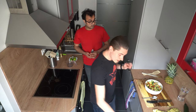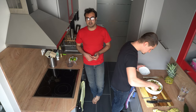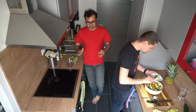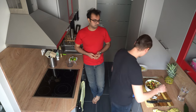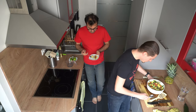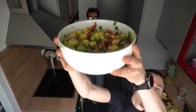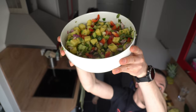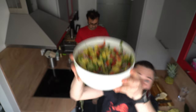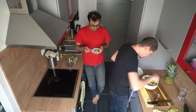Alright, we've chopped the vegetables and the fruits, put the dressing in, and now we're going to try it. It's simple — here's yours. Let me just show the camera what we have here.